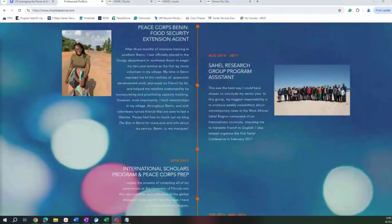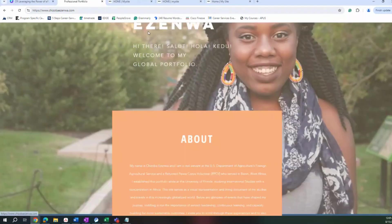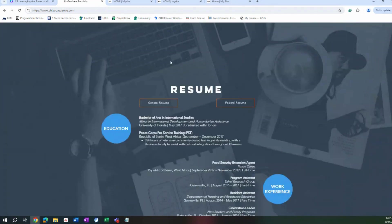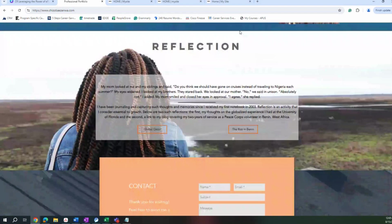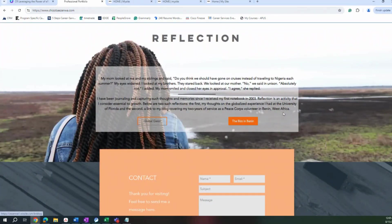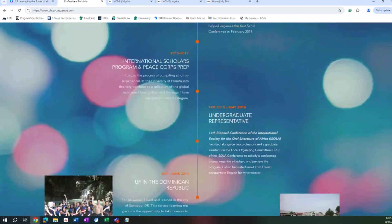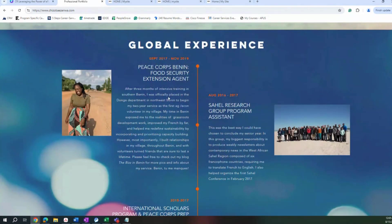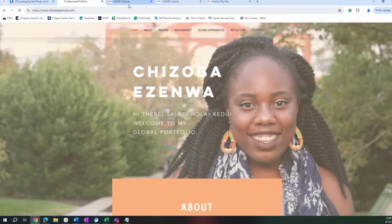She has her tabs up here, and clicking on them jumps you directly to where the reader would want to go without having to scroll. She has a Reflection tab, which provides some background and more in-depth information on some different reflections she's gone through, along with her contact section. And notice that the skills information — while optional — can be brought out in these little blurbs throughout. So here's just one example of a way to build an ePortfolio and how it looks.